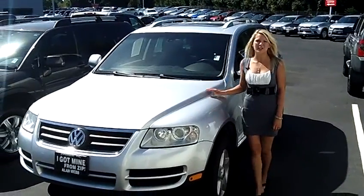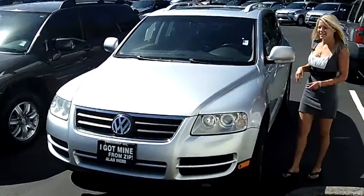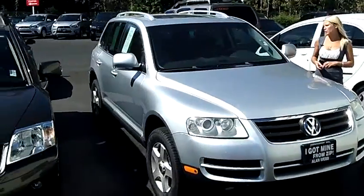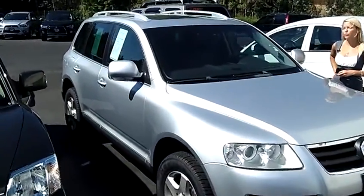Hi, this is Lacey. I'm here at Allen Webb Nissan in the Vancouver Auto Mall. Thanks for clicking on that link. This is your virtual tour of the 2007 Volkswagen Touareg. The stock number for this vehicle is N2913B.